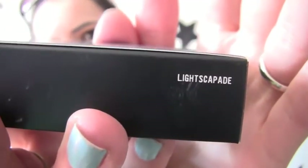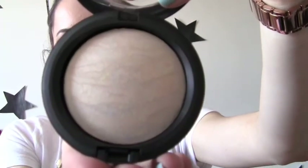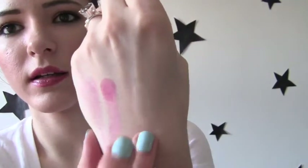Then I got a Mineralized Skin Finish. This is in Lightscapade. And it's like a highlight — or it is a highlight, rather. Not like a highlight, it is a highlight. This looks like that. It's a really pretty color. And let's show you what this highlight looks like. You guys can see that highlight right there.